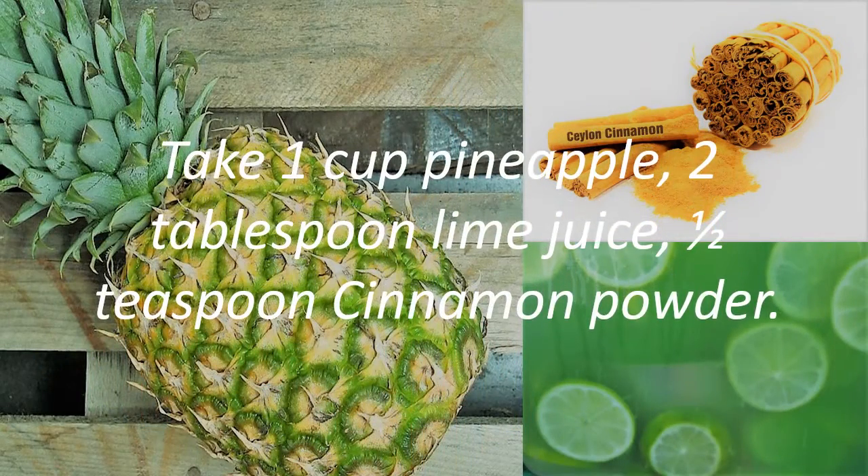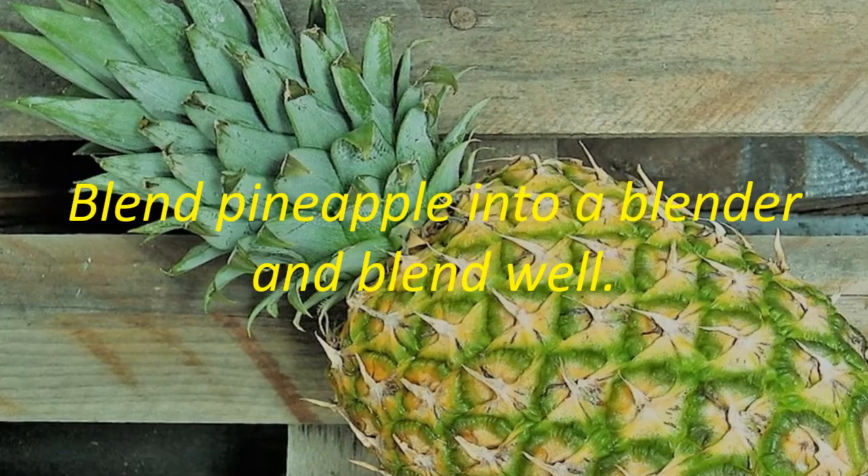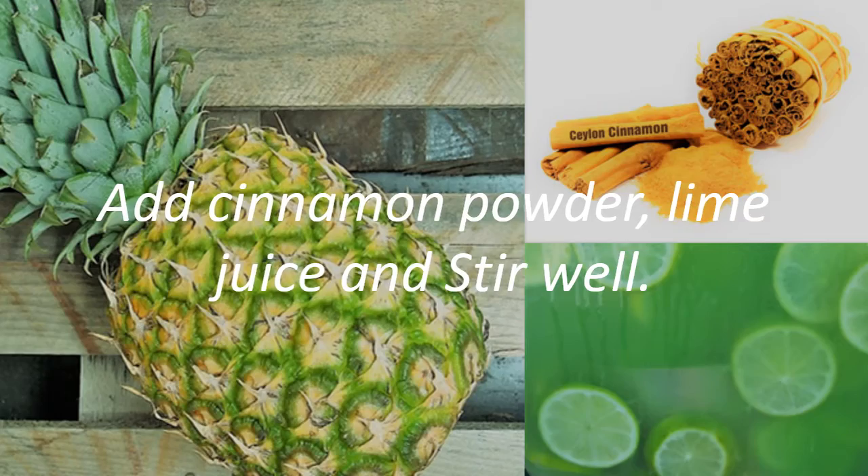Take 1 cup pineapple, 2 tablespoons lime juice, and half teaspoon cinnamon powder. Blend pineapple in a blender and blend well. Add cinnamon powder, lime juice, and stir well.